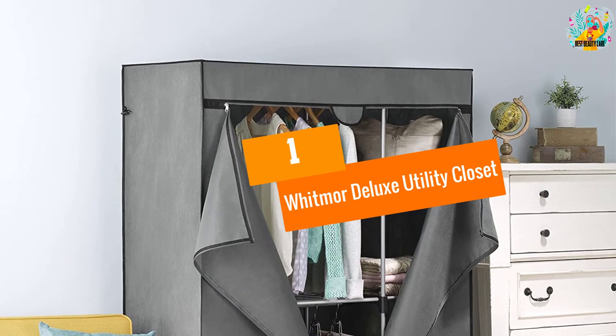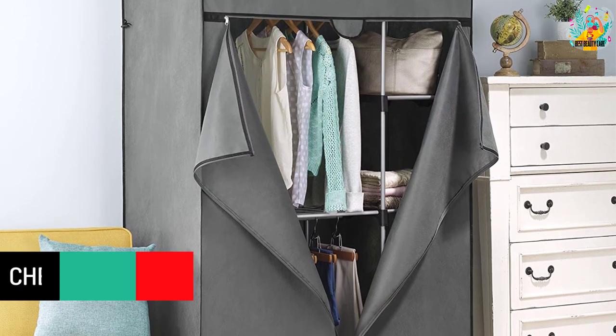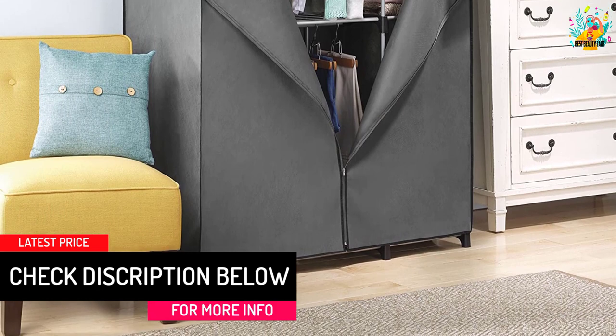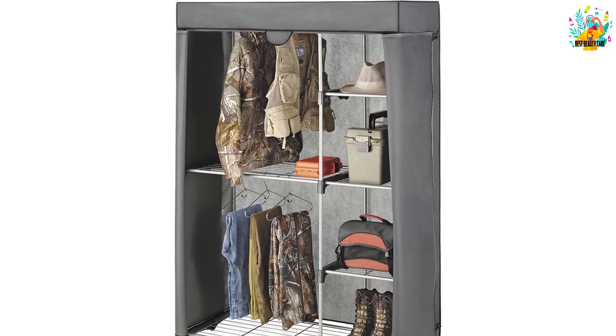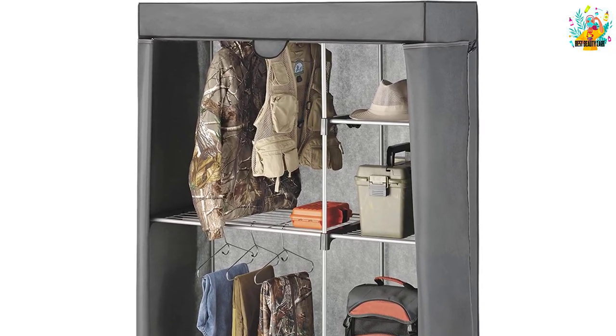At number 1, the Whitmore Deluxe Utility Closet. Suitable for storing your garments and other accessories, this portable closet has five spacious sturdy wire shelves. You will also have two additional hanging bars with this model. This standalone organizer comes with a space-saving design, so this closet system easily fits inside your garage, laundry room, basement, and other spaces.